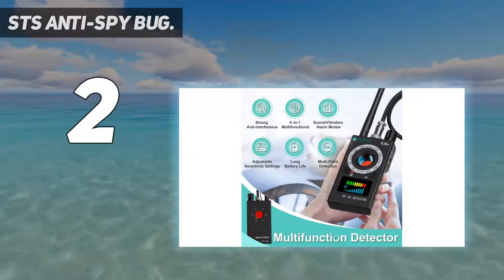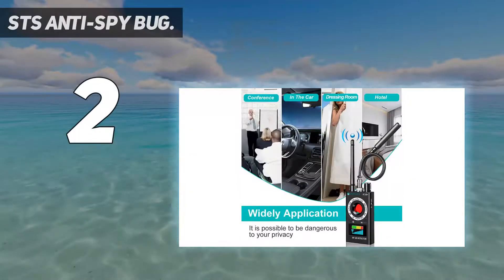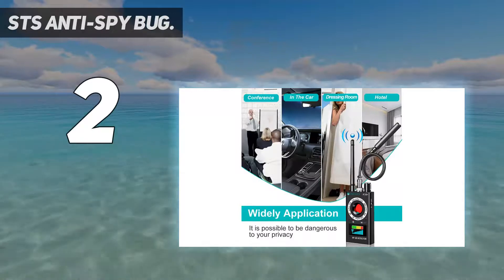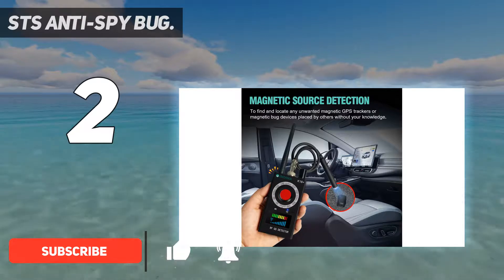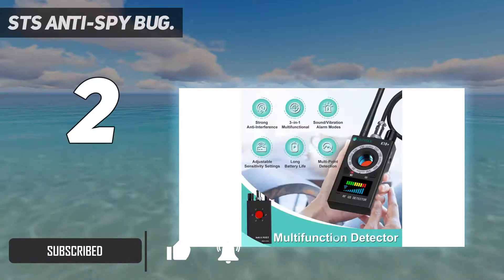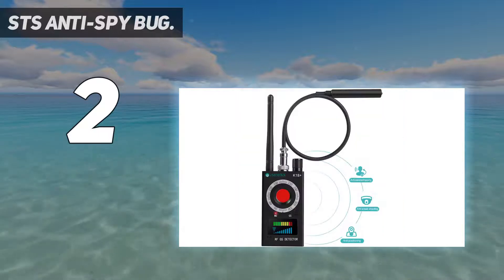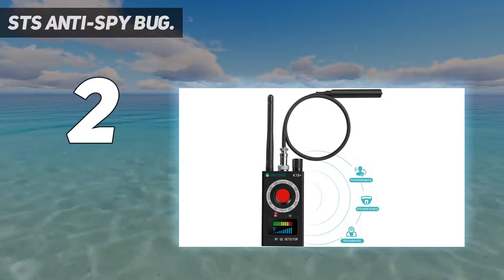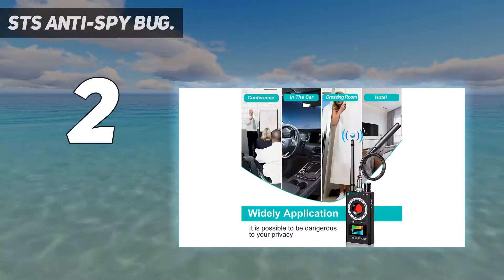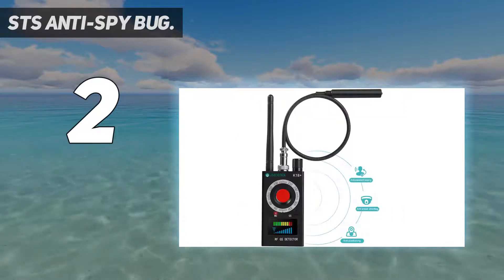At number two, the STS Anti-Spy Bug. The buttons are all set at the front of the black plastic body, with each button clearly labeled. Indicator lights at the top are also labeled accordingly. The simple design makes it extremely easy to use, and the device comes with a vibration mode that alerts the user discreetly. Its frequency range covers between 1 megahertz and 6.5 gigahertz.